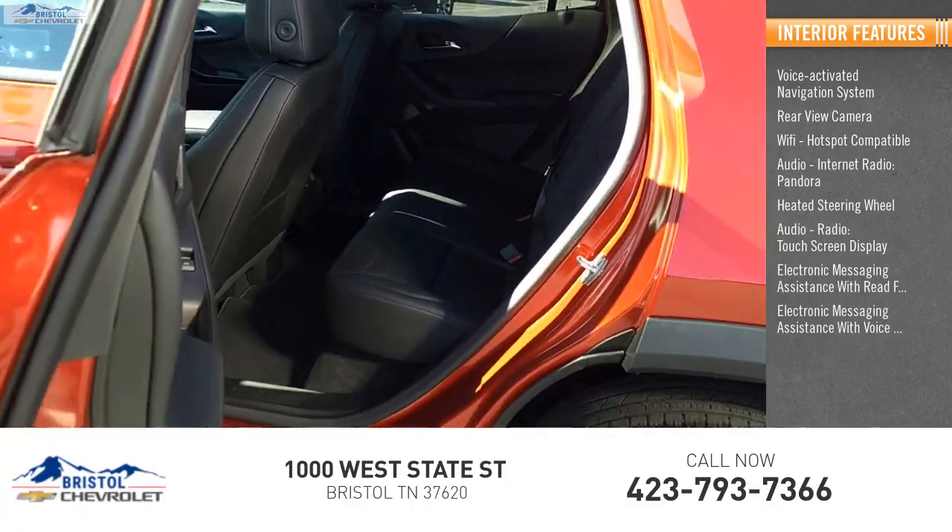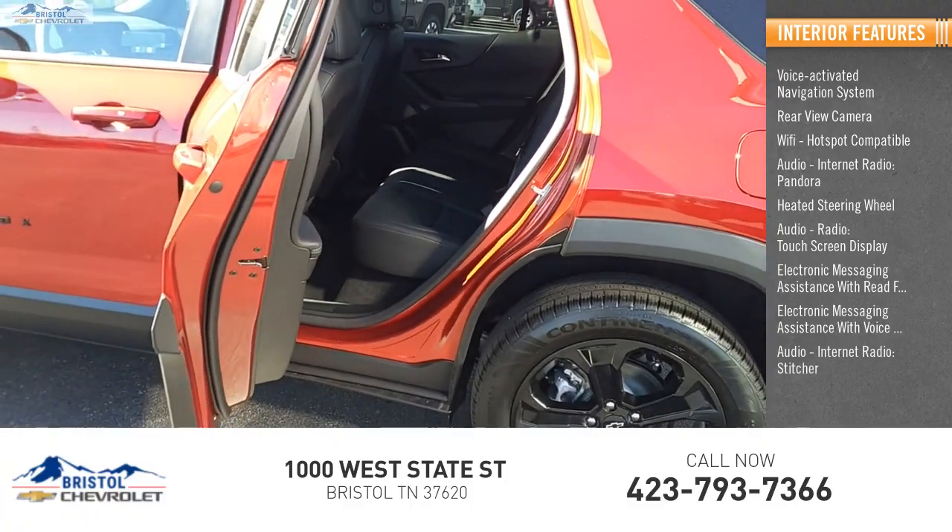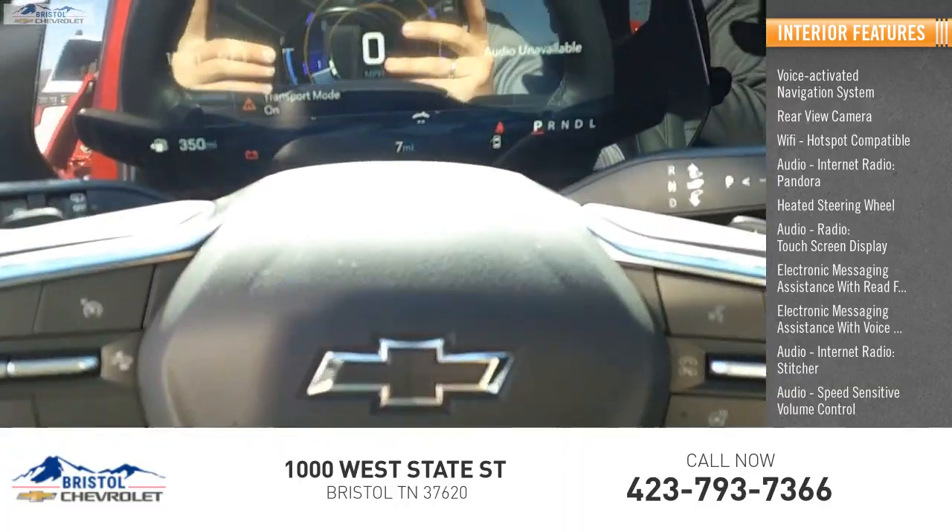Electronic messaging assistance with voice recognition, internet radio, Stitcher, and speed sensitive volume control.